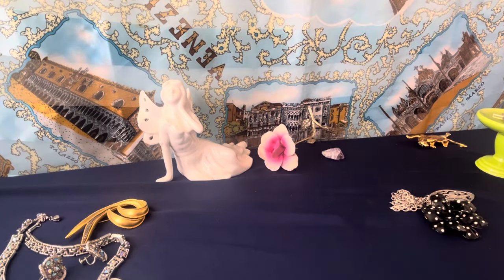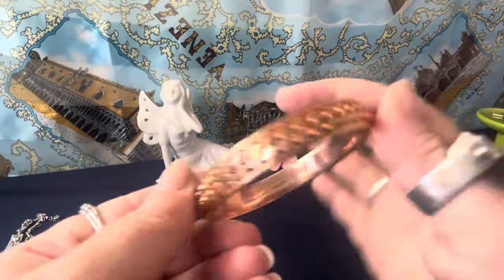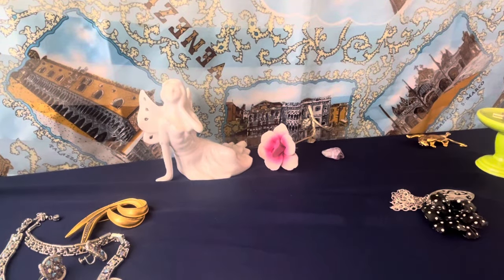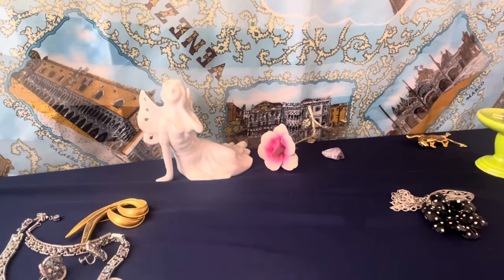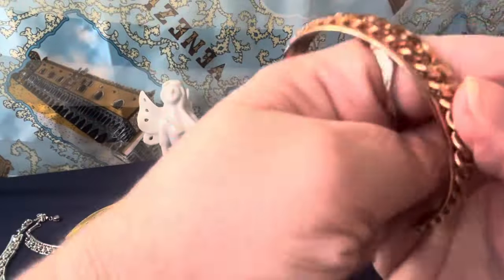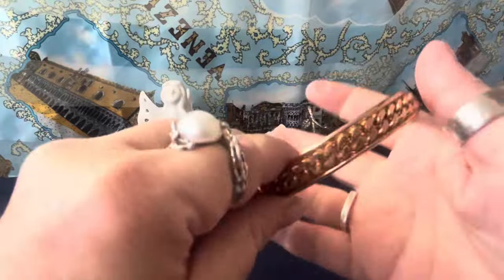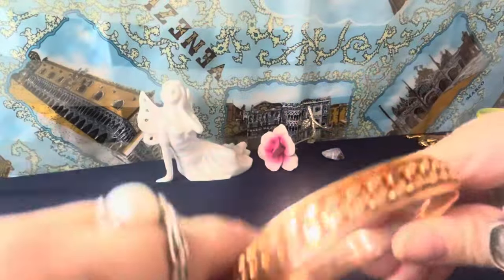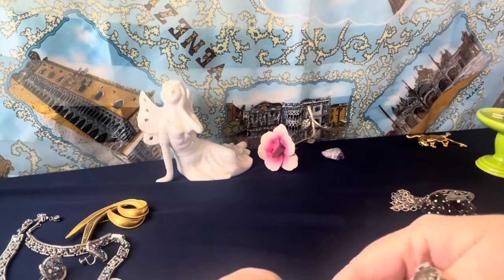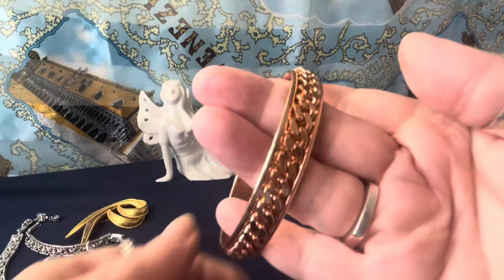I have a Mylare Italy bronze cuff. This is really nice — looks average size, maybe a little bit over. It's like two and three quarters, so a little bigger. It slides over my hand easily. It is signed Mylare Italy — bronze, right there. It's a nice bracelet.